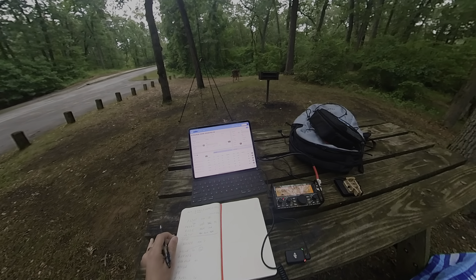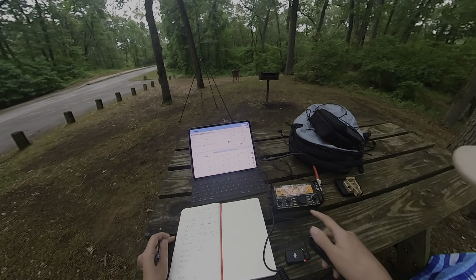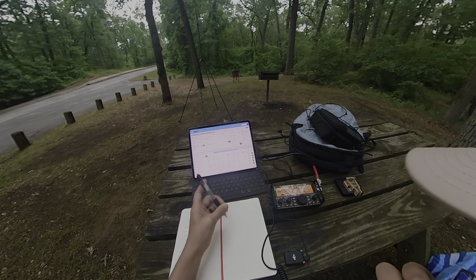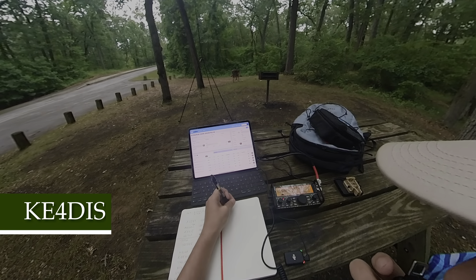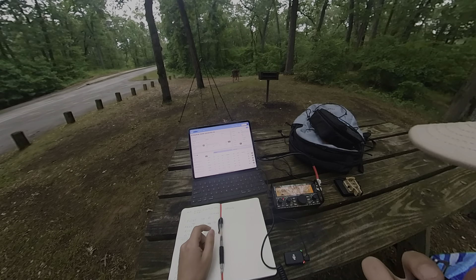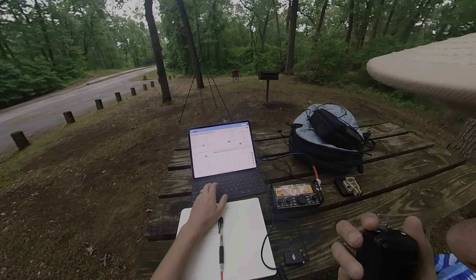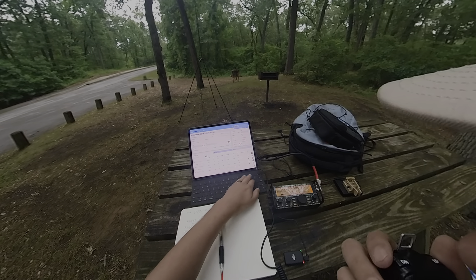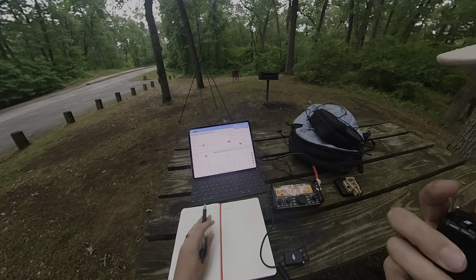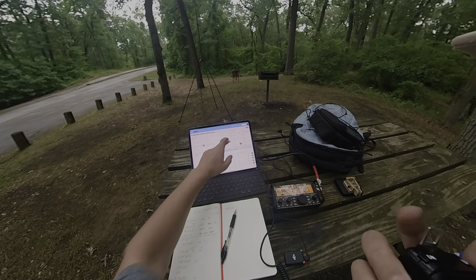CQ Parks on the Air — Kilo Echo 4 Delta India Sierra, I've got you at 5-9 into the park. I heard another station — K2258, you are 5-7 into Alabama. Roger the 5-7. This is actually four parks — a state and national park and two wildlife reserves. I'll give you four hunt activations.